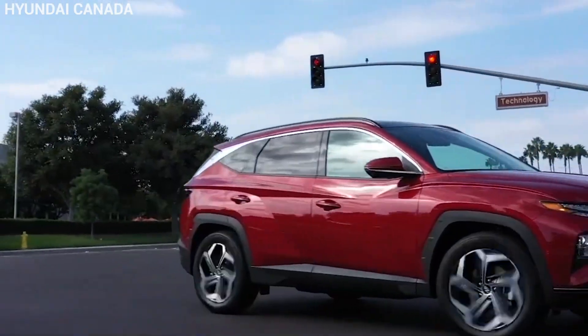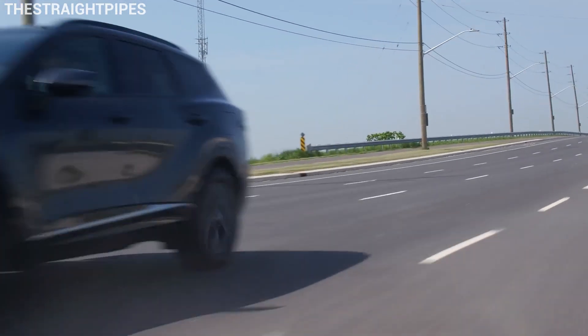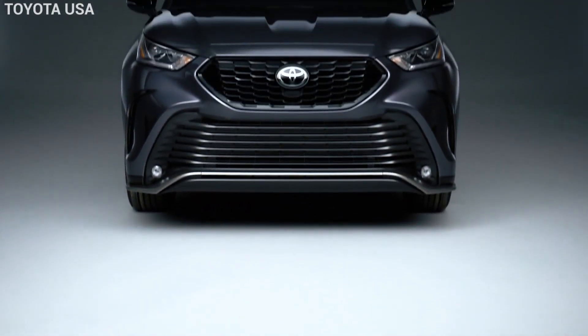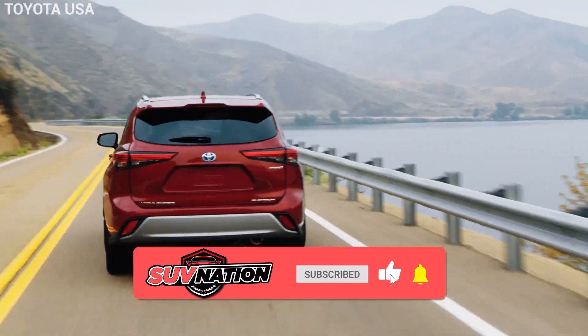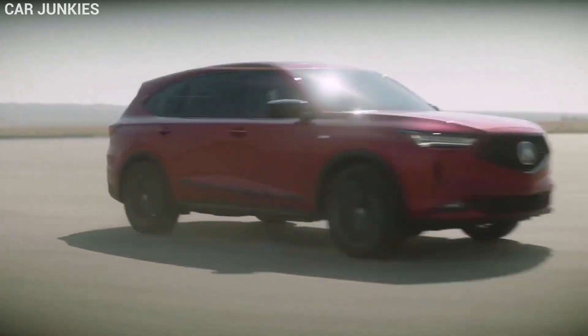So which of these SUVs caught your eye? Have you had any experience with them, or any other models you'd like to recommend? We want to know down in the comments below. If you found this video helpful, go ahead and give it a thumbs up, and consider subscribing for more car reviews and buying guides. Thanks for watching, drive safe, and we'll see you in the next one.